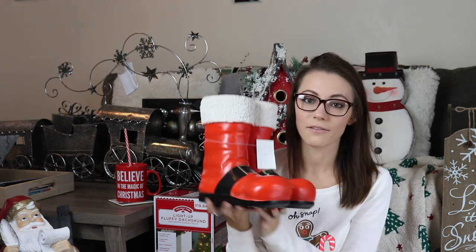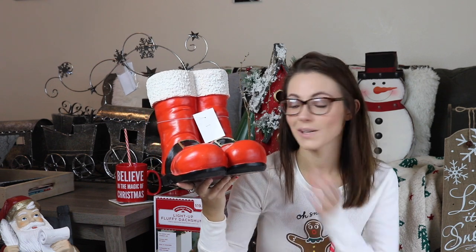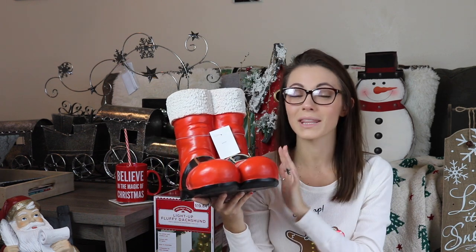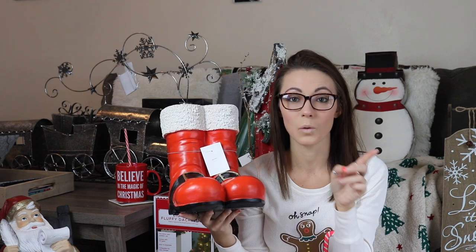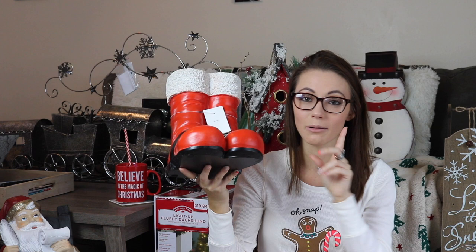These boots — they're freaking Santa boots and they're from HomeGoods. I wanted these because we have two trees this year: a fake tree in the corner and a real tree right where my camera is. I'm going to put these under the fake tree, which will be next to the wall we're doing the chimney look on. I wanted these so bad and I left them there, and I came back and they were still there a week later. So that's how you know — if you leave something at HomeGoods for a week and it's still there when you go back, it's meant for you.